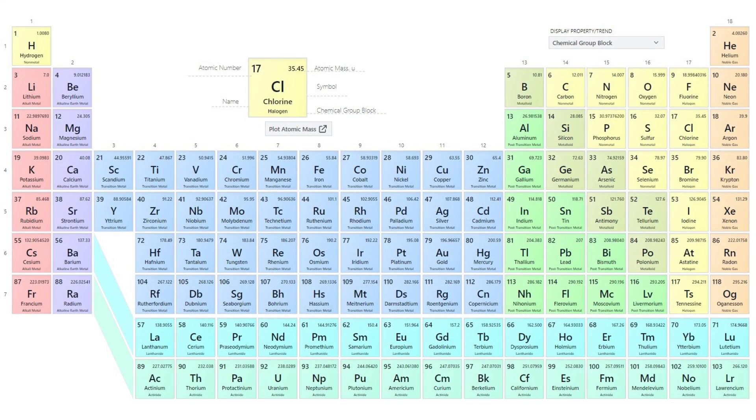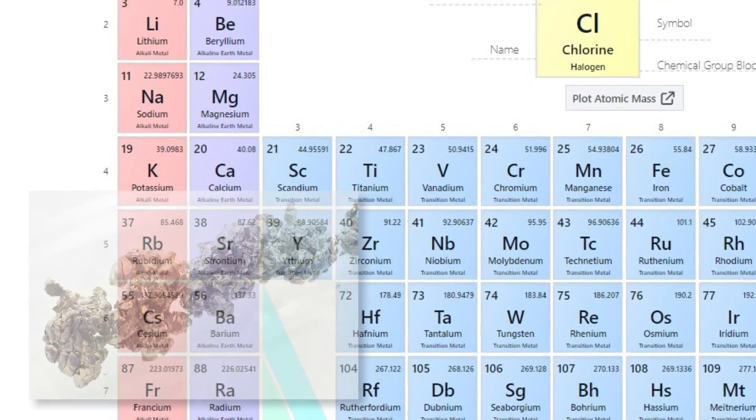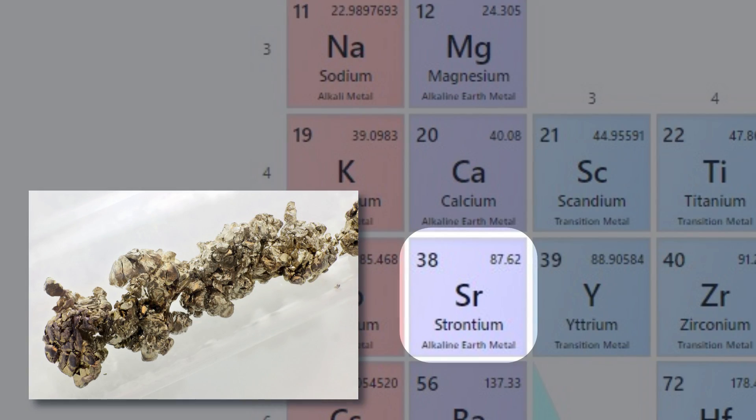Coming back to our topic for today — what is strontium? Strontium is an alkaline mineral that can be found on the periodic table. It's number 38, just below calcium. Outside of the world of bone health, strontium is best known for its salts, which give a bright red color to fireworks and flares.